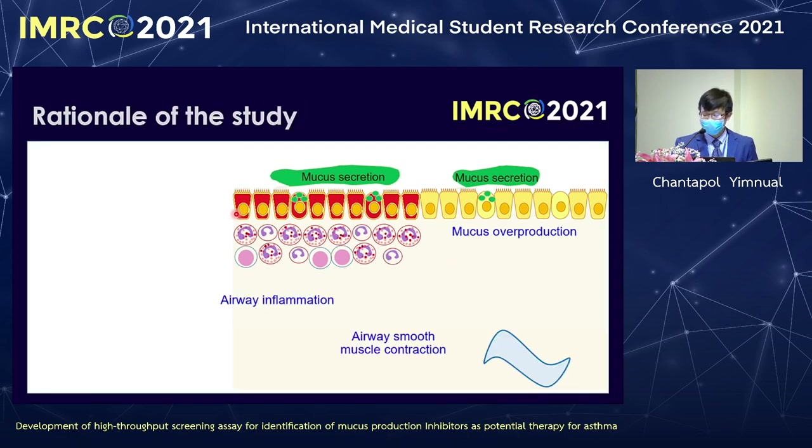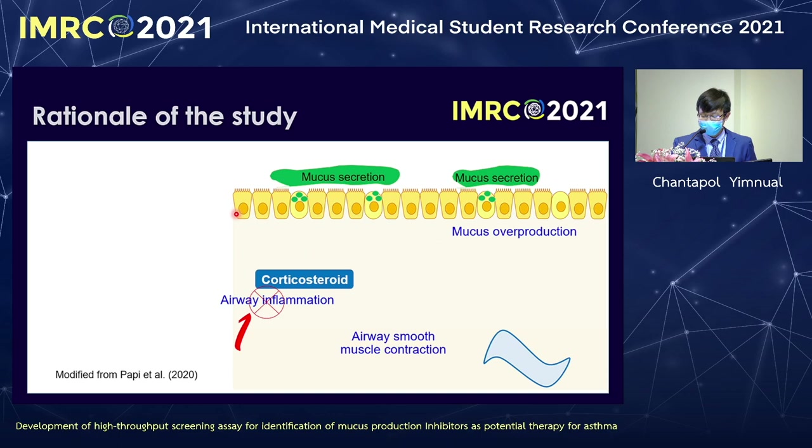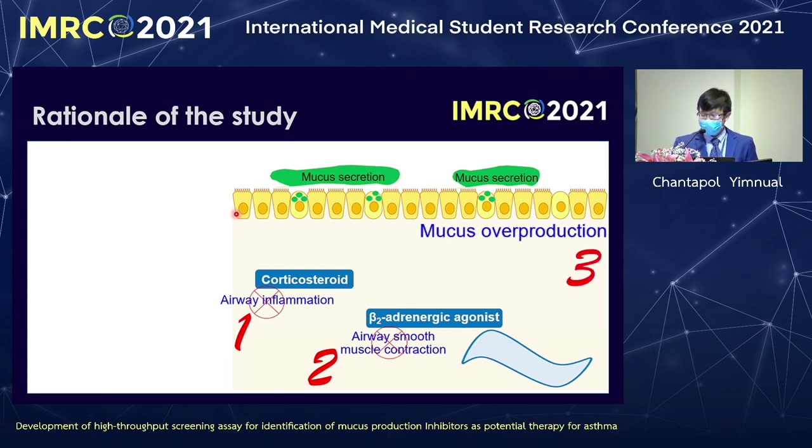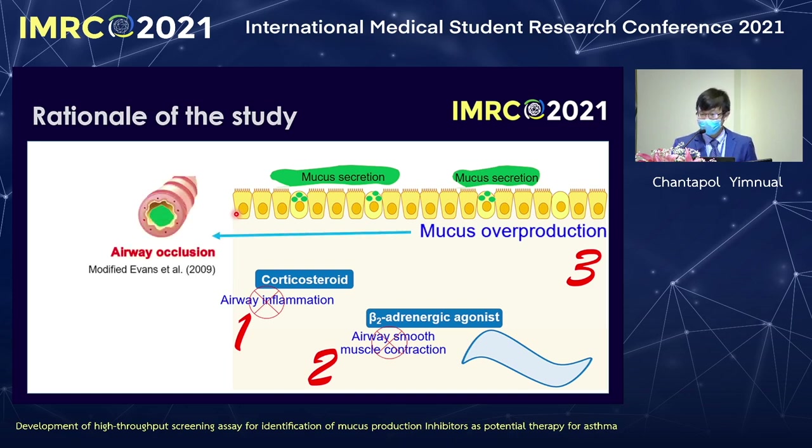The current treatment of asthma focuses on inhibition of inflammation and smooth muscle contraction. But 5% to 10% of patients do not respond to this treatment. And corticosteroids promote opportunistic infection. So why don't we look at mucus production, which is another characteristic of asthma that directly causes airway symptoms? Inhibition of mucus production may improve asthma outcome without causing opportunistic infection.